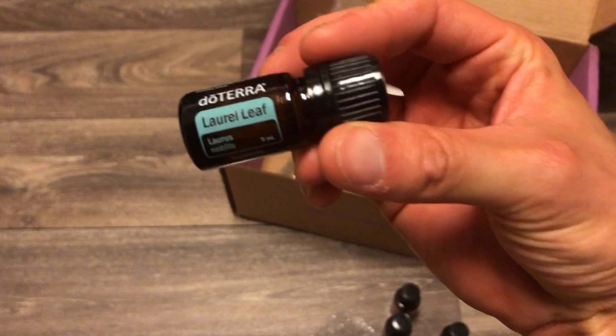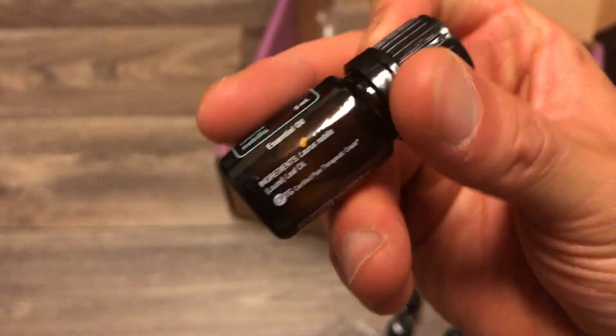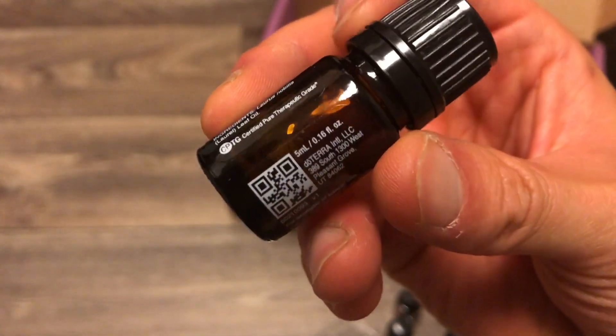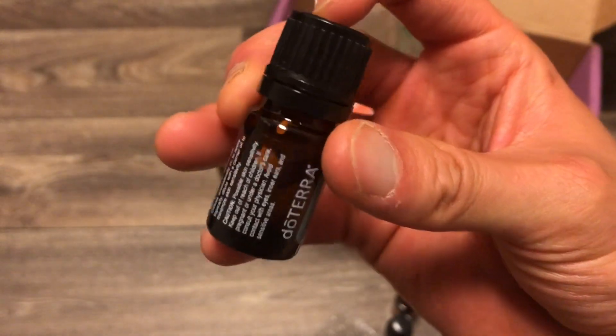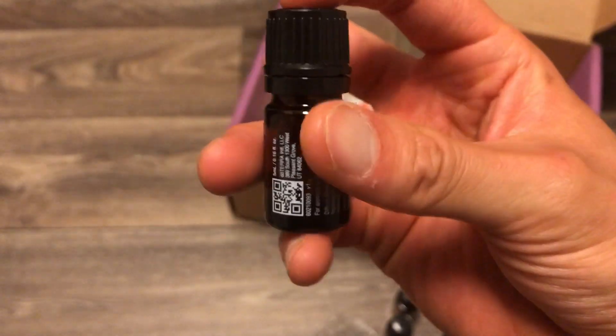And we have the product of the month — Laurel Leaf, a five-milliliter bottle. The benefits of this I will cover in a future video.